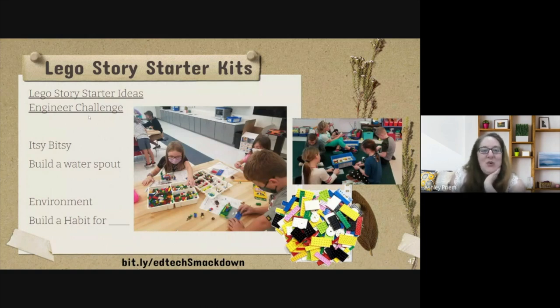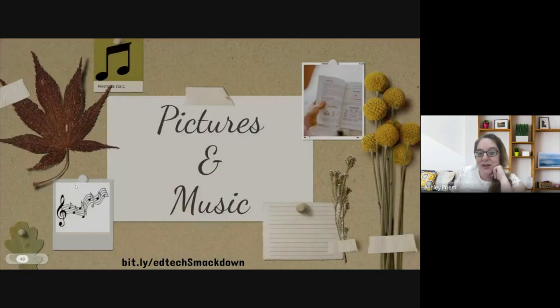For engineering and Lego Starter Kits, one lesson I love is the Itsy Bitsy Spider and the water spout. I bring in Legos — you can get them donated or write grants. We read the Itsy Bitsy Spider at the beginning of the year and students had to build a water spout for that spider. It's great to see them engineering, planning, and thinking. They can do a Flipgrid to share their water spout and hold it up. Another variation is to build a habitat for the Itsy Bitsy Spider instead of having him go up the water spout.